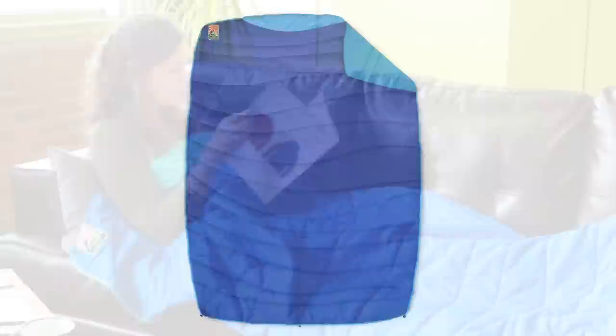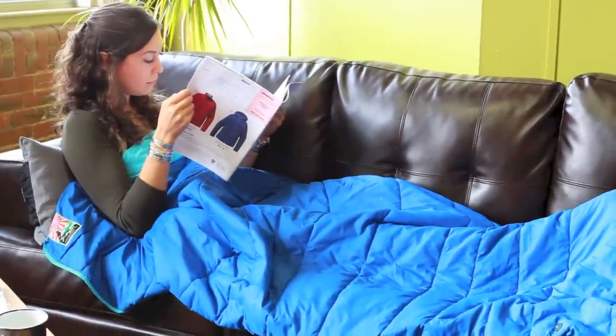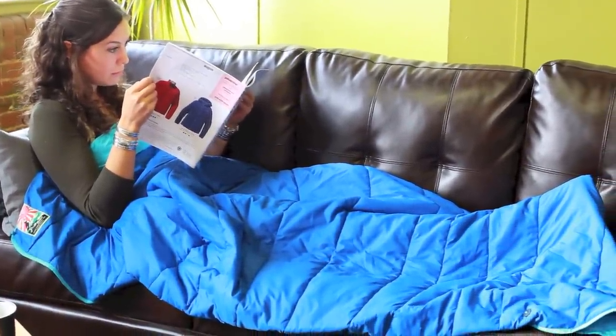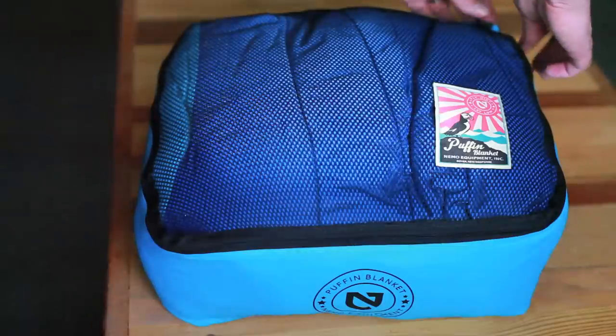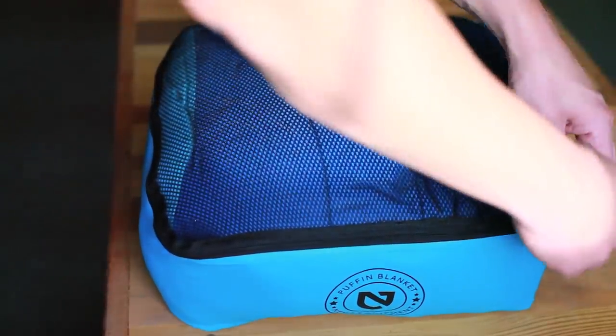The curved perimeter shape gives fuller coverage when draped over your body. The unique storage bag is designed to minimize stress on fabrics, and the integrated mesh top prevents moisture damage.